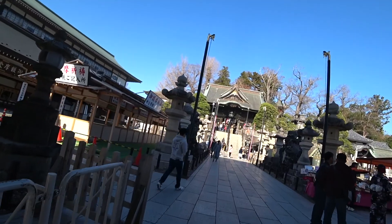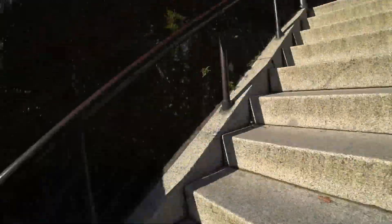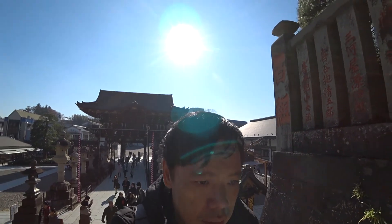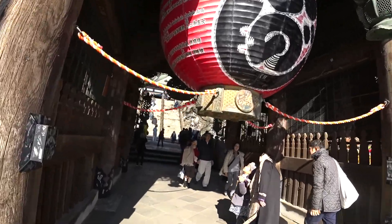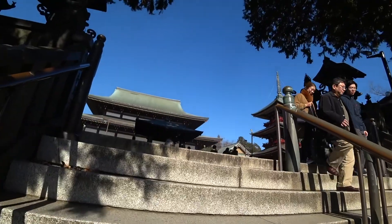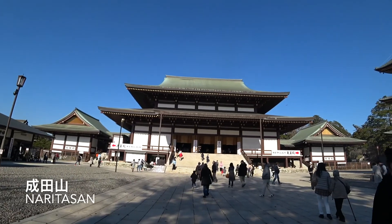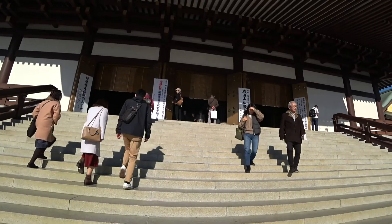We are approaching Narita-san Temple now, heading towards the center of the square park. This temple is huge, and there is another courtyard around the other side.